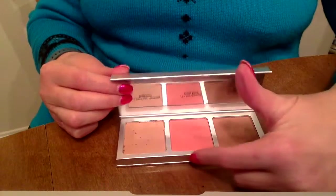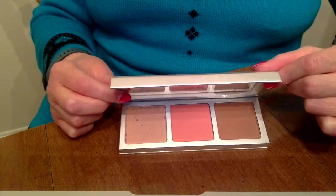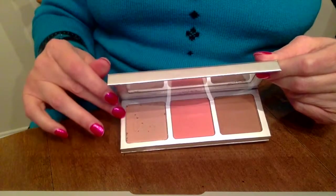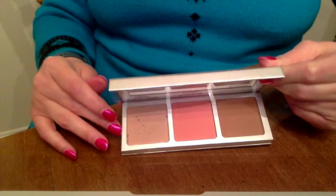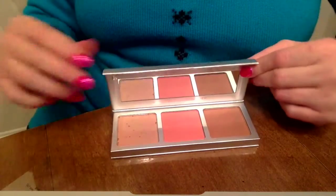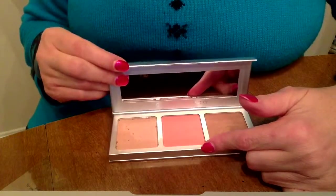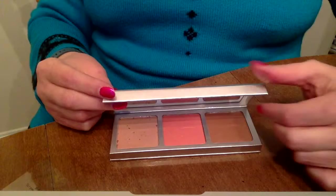All three powders — the brightening, the blush, and the bronzer — are intended to help make your skin a smooth color correction and even out your skin tone. The brightening powder in Radiant Light is used as a highlighter on the high cheekbones, your nose, that kind of thing. The second powder is the blush in the color Love, and the third color is called Warmth — that's the bronzer.